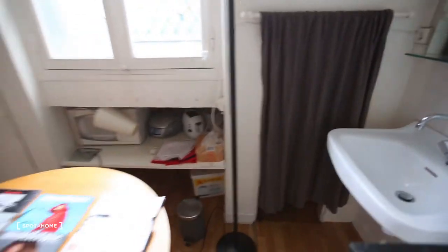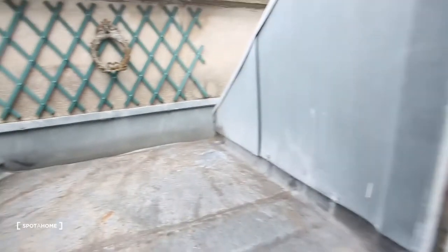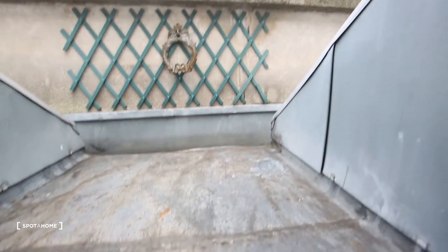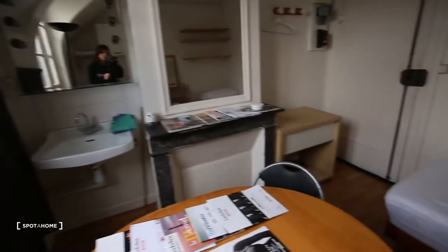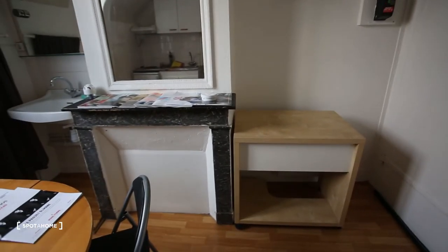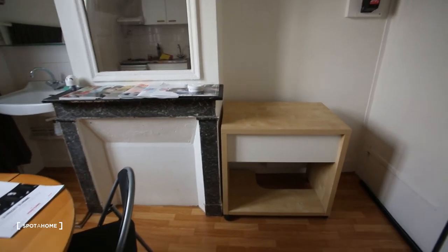Wait — we have a little balcony, so I'll show this first. You can hear it's very calm, no one can see you. You have a little balcony and a view on the rooftops of Paris.